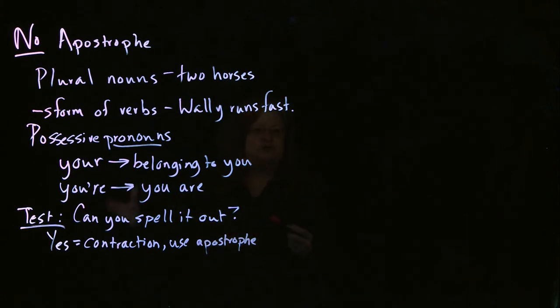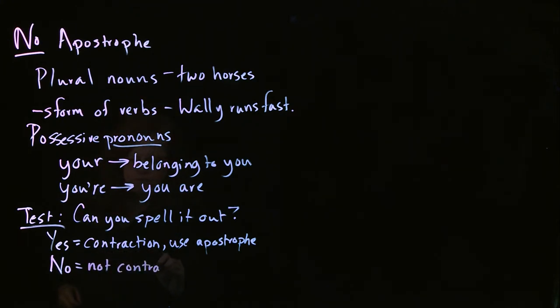Basically, as we looked at in the previous video, you put the apostrophe where things are left out. So that's your test. If you can't spell it out, then you don't have a contraction, so you have no apostrophe.